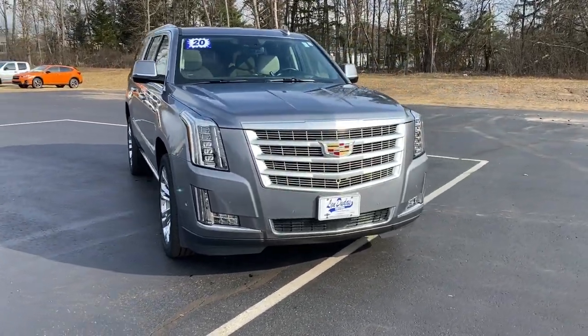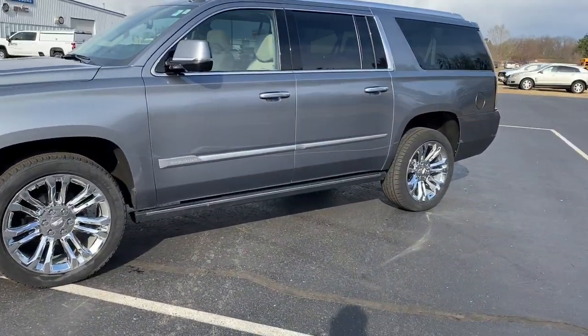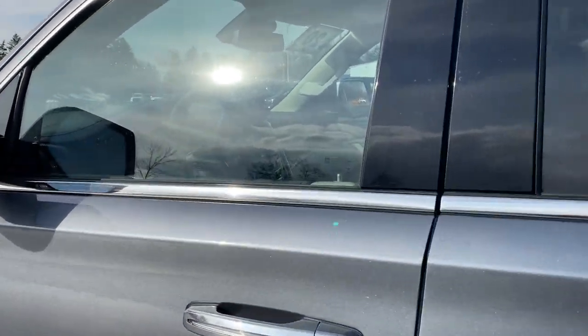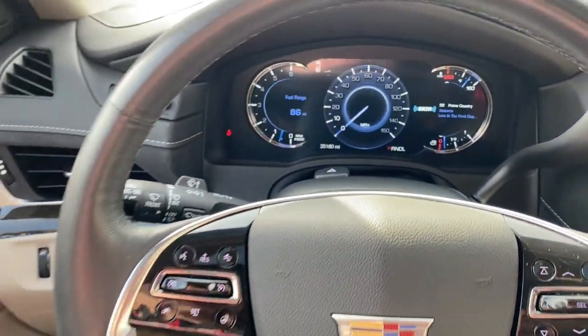You just found the 2020 Cadillac Escalade ESV. This vehicle is an outstanding buy with fewer than 40,000 miles on the odometer. The Cadillac Escalade, the iconic full-size SUV that exceeds all expectations for power, passenger comfort, and craftsmanship.